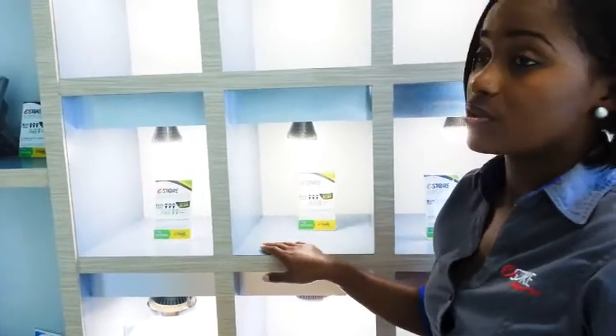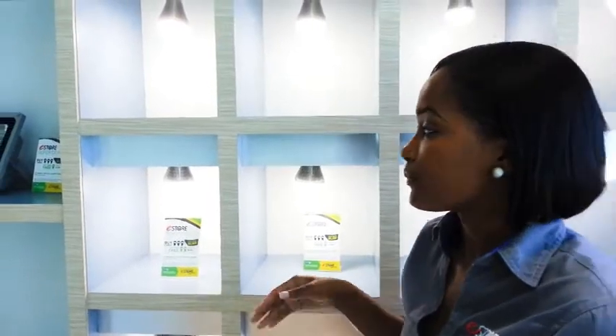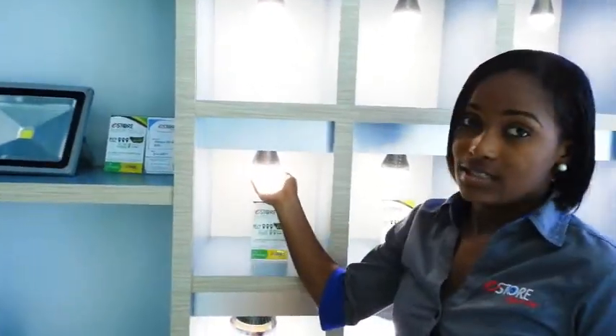It also doesn't get hot and gives 10 years based on 8 hours a day. Then we have 9W LEDs.